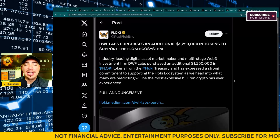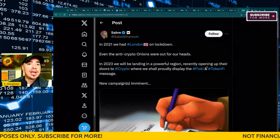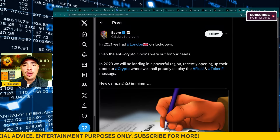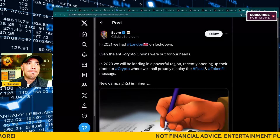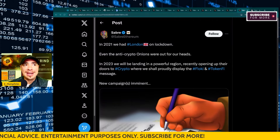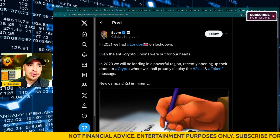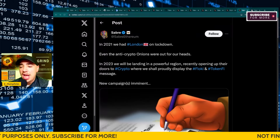The director of marketing and core team member Sabre Ethereum posted that in 2023 they will be landing in a powerful region recently opening up its doors to crypto, where they shall proudly display the Floki and TokenFi message. That could be very, very interesting — we'll have to wait and see what's going on on that front. Floki and TokenFi have also partnered with 2X Legends League cricket teams to target over 700 million people. This is absolutely what this team is doing.